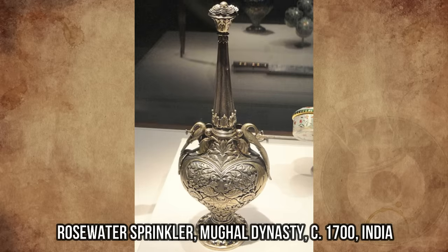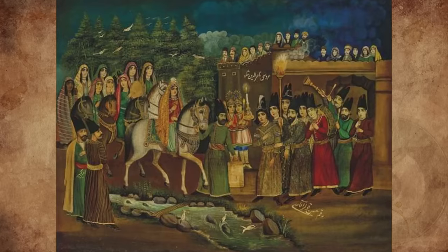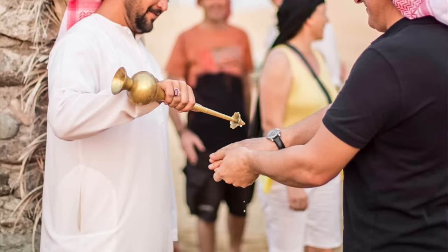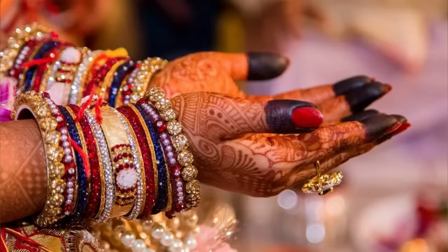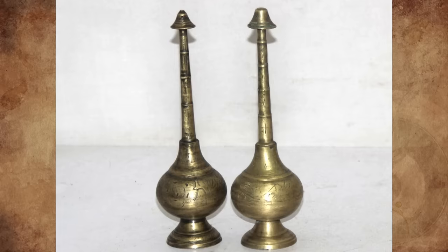It originated in Persia but became popular in India and was used on special occasions like weddings and other special events. The neck unscrews and gets filled with scented rose water. The host welcomes guests by offering to pour a little in their hands, which they rinse and apply on their faces, or by holding it up and flicking it toward the guests.